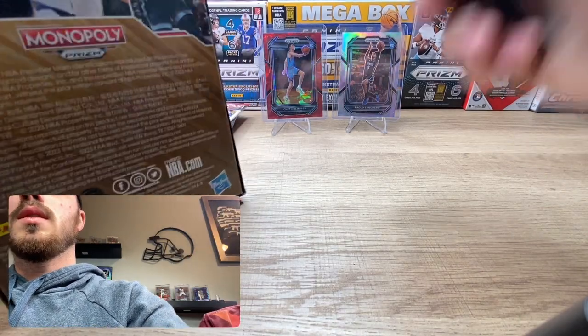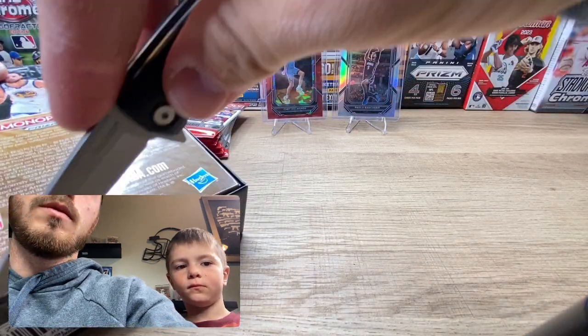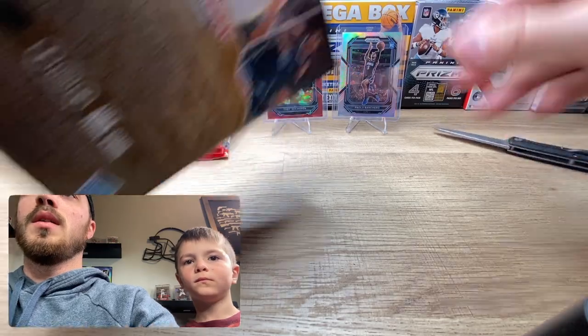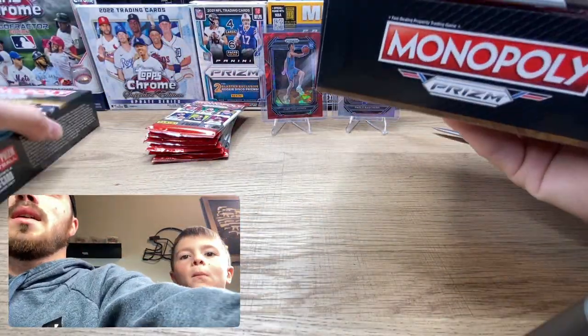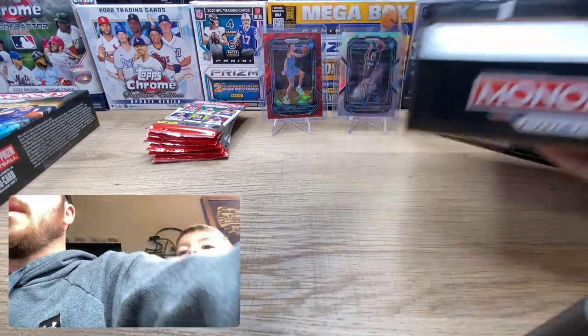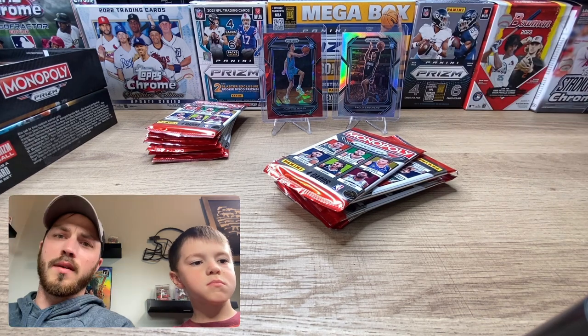We did well with the one box of Prizm we pulled the other day in that video. I don't watch a lot, I plan on collecting a lot, but these I heard have been very good for people — so why not try it out while we can find it.